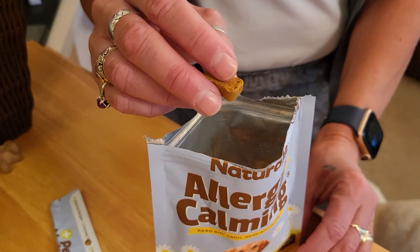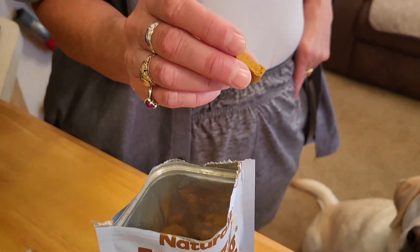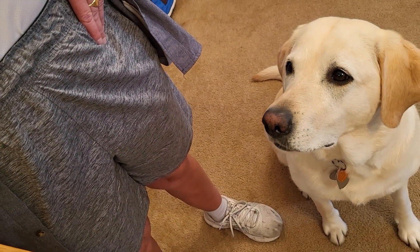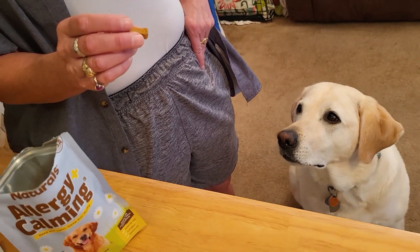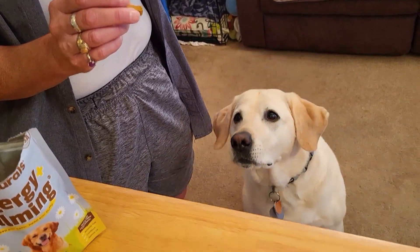They're pretty nice. She's going to like this. When you open the bag you can smell it — a very strong smell — so she's very interested in this, aren't you? Yes you are. She's got her eye on it.